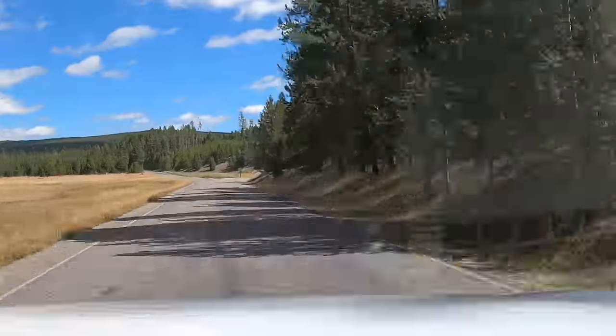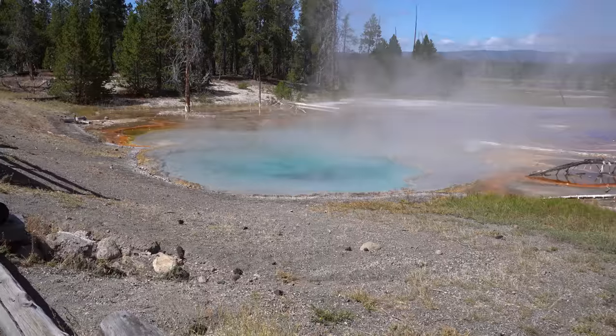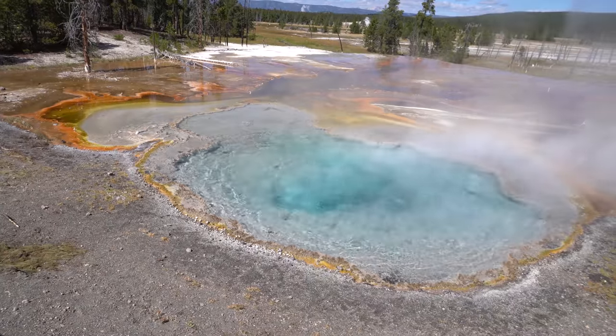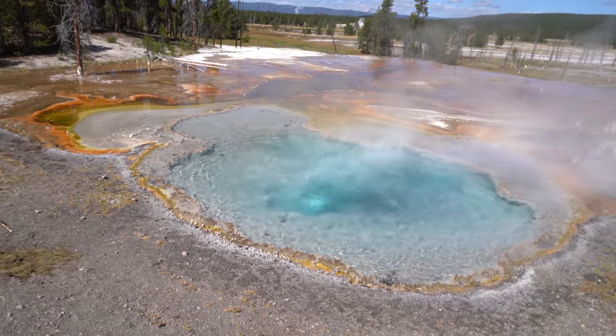After Old Faithful, we decided to tackle three scenic drives that were on our way back to our campground. We started with Firehole Lake Drive.